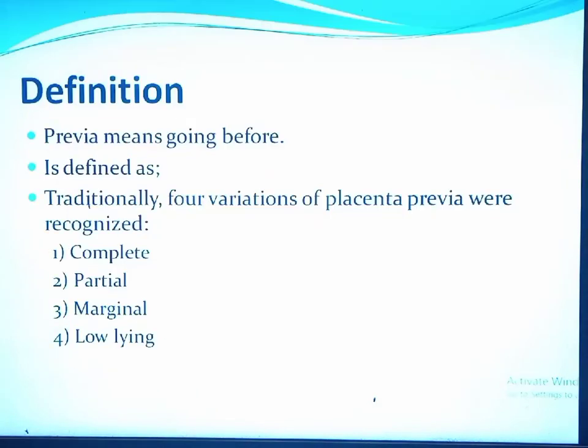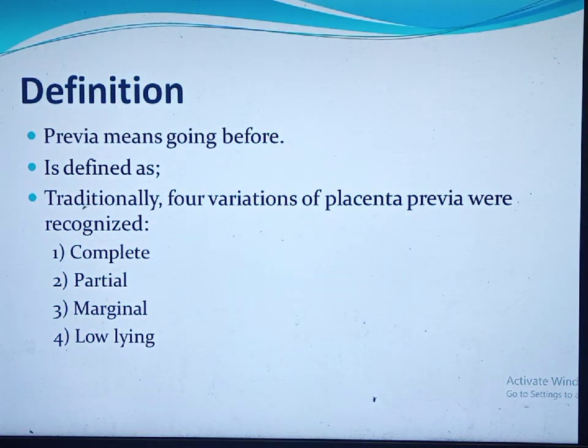Placenta previa. Previa means 'going before.' In this sense, the placenta goes to the birth canal before the fetal presenting part. Placenta previa is defined as the presence of placental tissue over or adjacent to the internal cervical os.